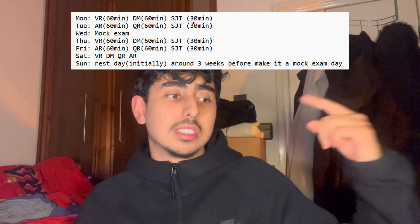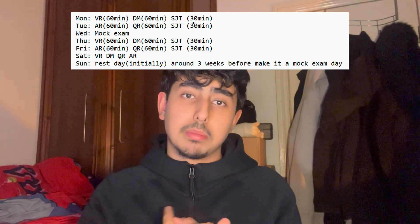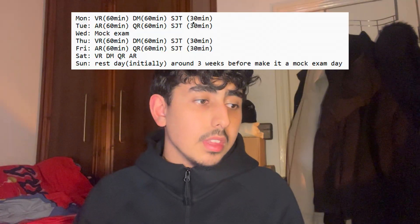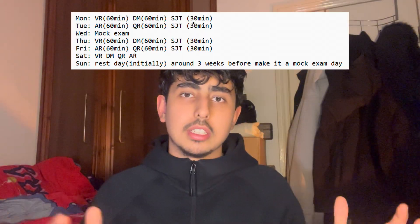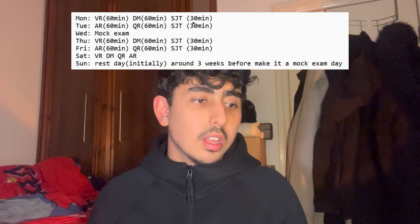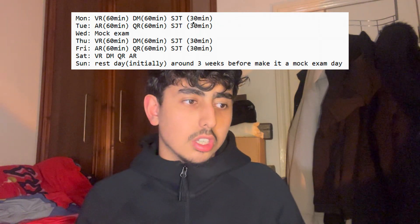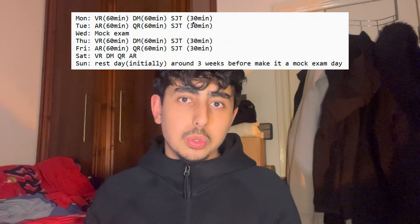On Saturday, do all four sections but this time it's 30 minutes each, so it comes out to a two-hour day: 30 minutes VR, 30 minutes DM, 30 minutes QR, 30 minutes AR. On Sunday, initially when you're starting off you can have this as a rest day. So if you're revising over six weeks, the first three weeks you can have Sunday off. But when it comes close to the exam — about three weeks before — make it a mock exam day. So you'll be doing two mock exams a week and covering each section about three hours each week.